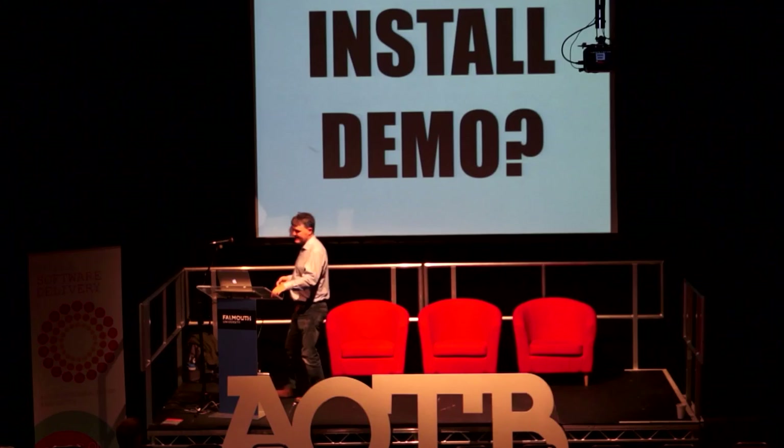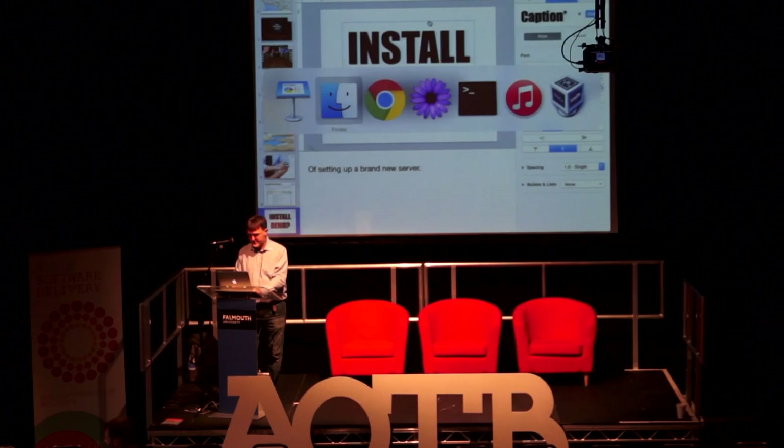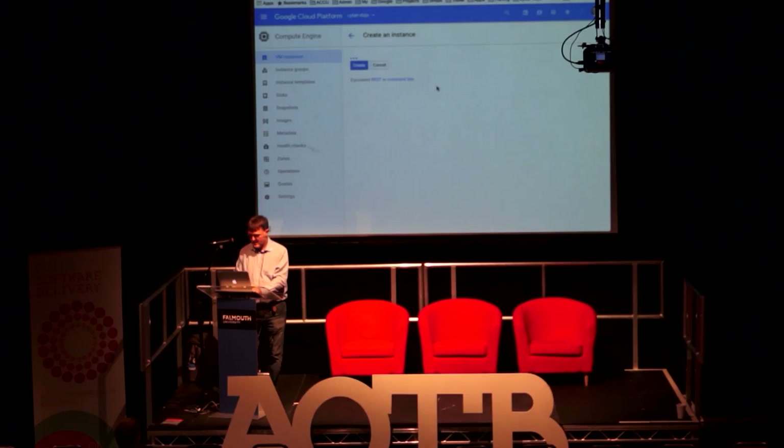I'm going to summon the demon gods and do a demo of Cyberdojo itself, and also try to demo the installation process, which you'll see in slide terms later on. I'll try to set up a server on the Google Cloud here — if we don't have enough bandwidth I won't do this, but it would be nice to at least set it going in the background while I do the rest of the slides.